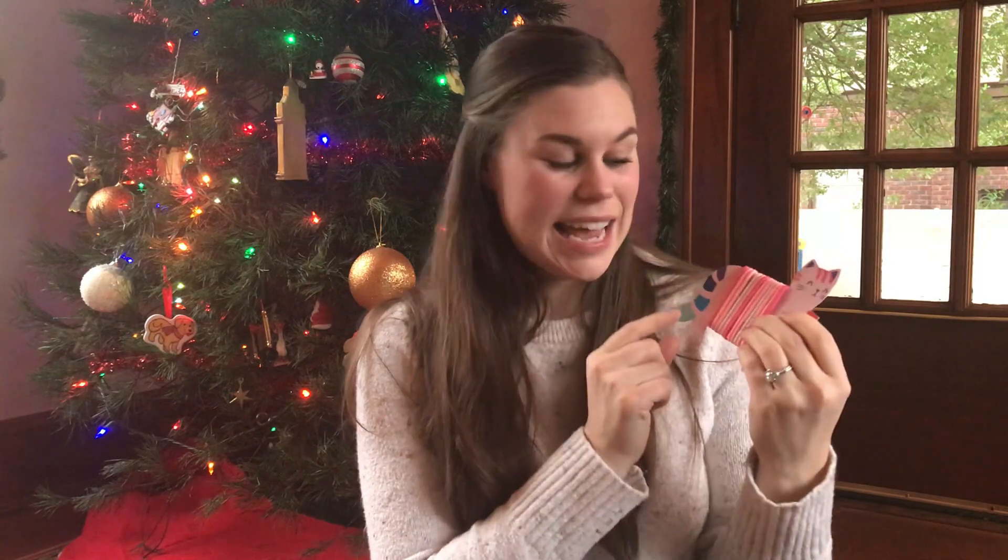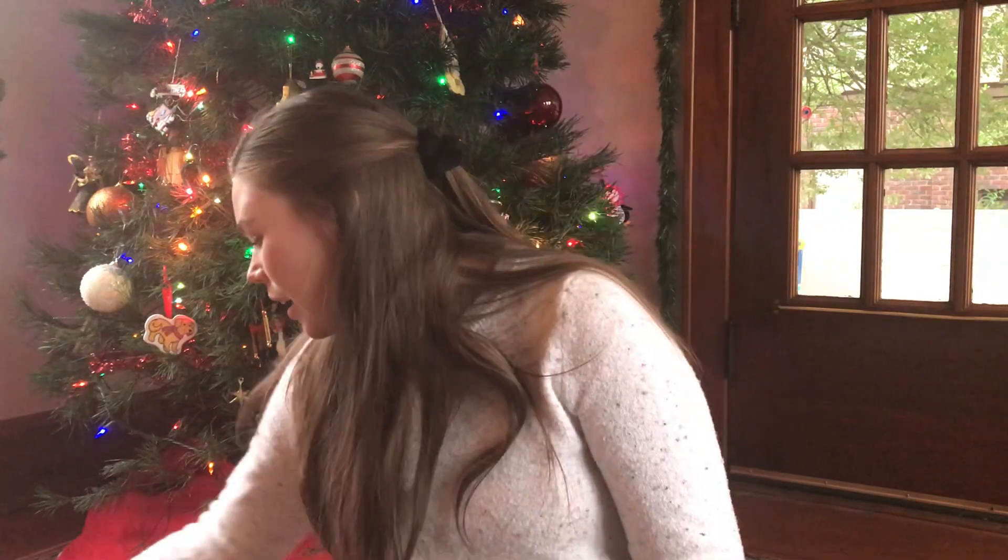I also got her some new hair ties because right now she has kid hair ties and she hates them — she always just wants to use mine. So I thought I would get her some more adult-style hair ties in the colors that she likes. I also got her some new nail polish, which is another spa thing — she's a girly girl. And then I got her these watercoloring tablets for the bath.